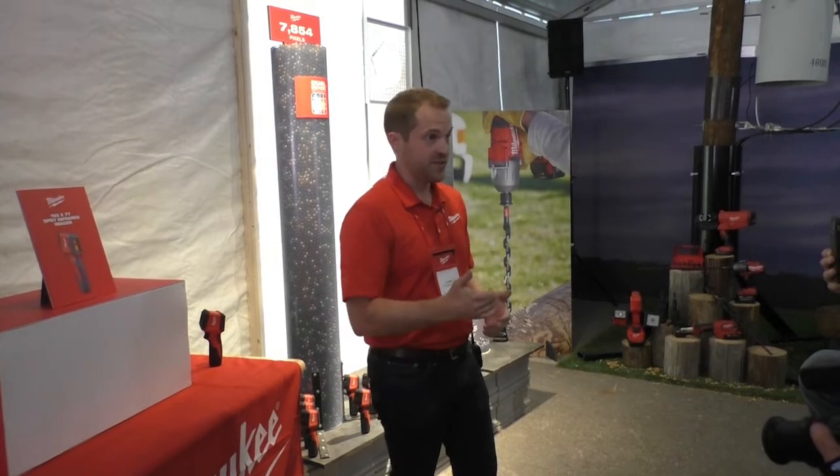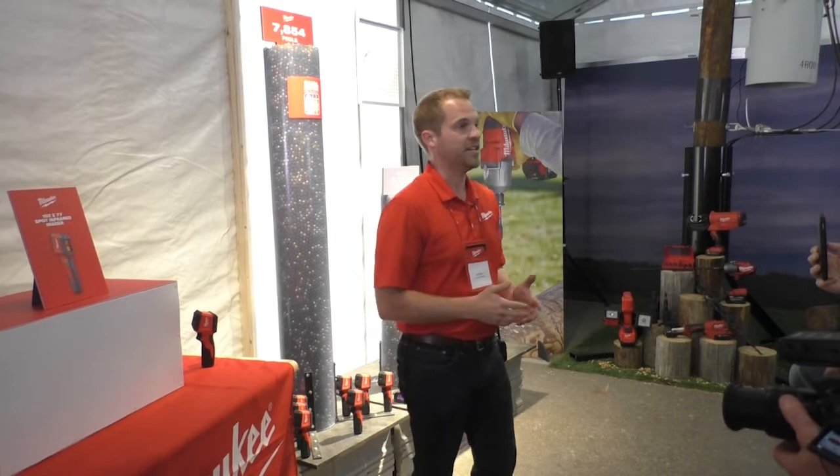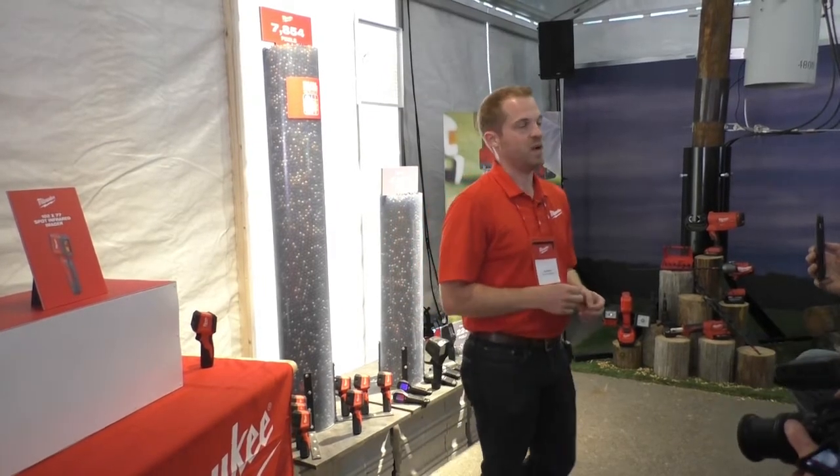I'm Troy Marks, product manager on the electrical team here. I'm happy to introduce to you and your readers for the first time — we haven't announced this yet in the market — the Milwaukee 102 by 77 spot infrared.